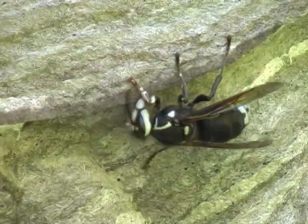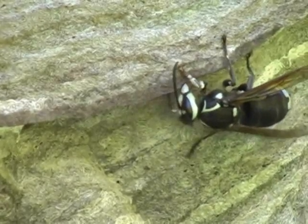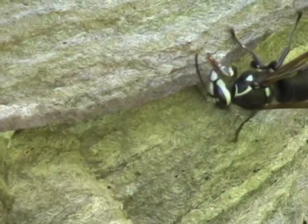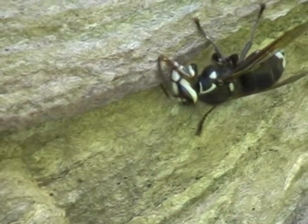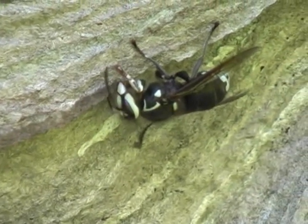This wasp has attached a row of wet pulp to the edge of a sheet. You can see the new material — it looks wet. She is using her mandibles to flatten the pulp into a thin sheet. When she gets to the end, she returns to start over and flatten it some more.